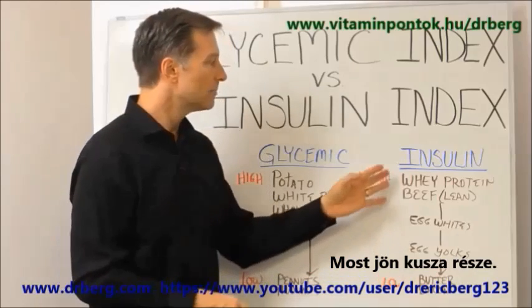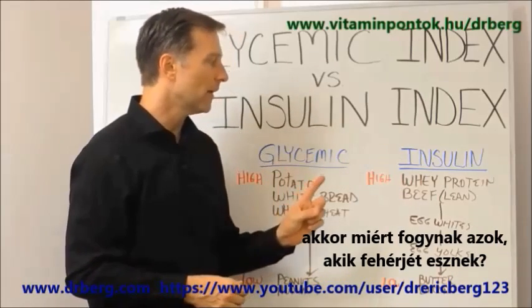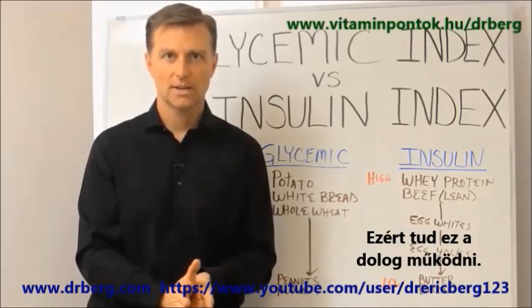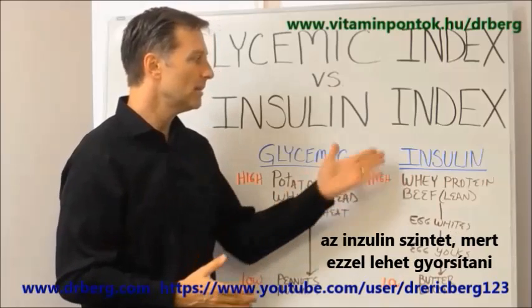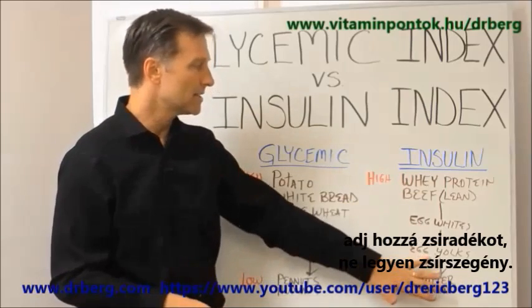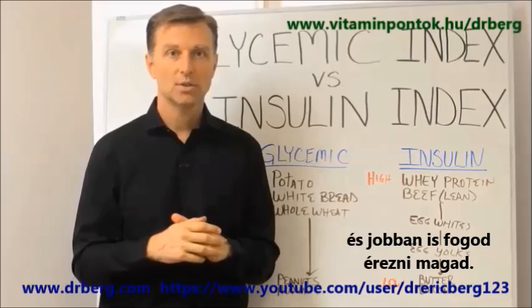Here's the confusing part: if protein triggers insulin, which is a fat-making hormone, then why do people lose weight on protein? That is because these proteins also trigger the fat-burning hormones like glucagon and growth hormone — so that's why it can work. But the thing to remember is that we want to keep insulin low to enhance the weight loss process. So if you're going to have protein, don't go so lean — add some fat to it. If you're going to have eggs, have the whole eggs, not just the egg whites. I think you're going to lose more weight and be healthier doing that.